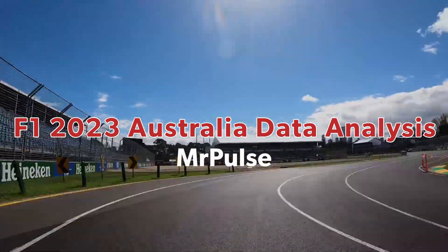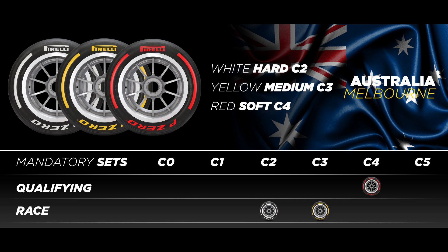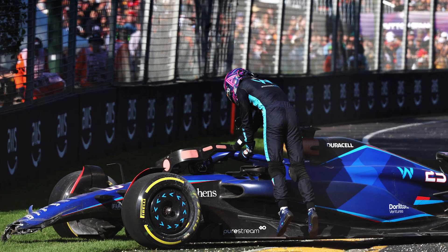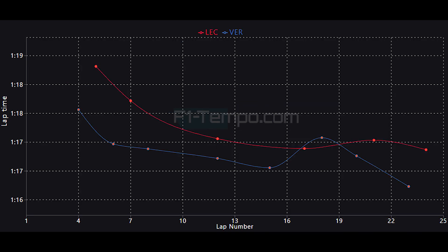Let's start with the first thing from the Grand Prix: tyre wear — or more like the lack of tyre wear. Tyre wear in Australia was virtually non-existent, and the race was pretty much a zero-stop Grand Prix, due to the FIA throwing a red flag because of Alex Albon crashing out. I had a feeling this might happen based on what we saw in practice and qualifying, where drivers were able to do lap after lap on the soft compound tyres.